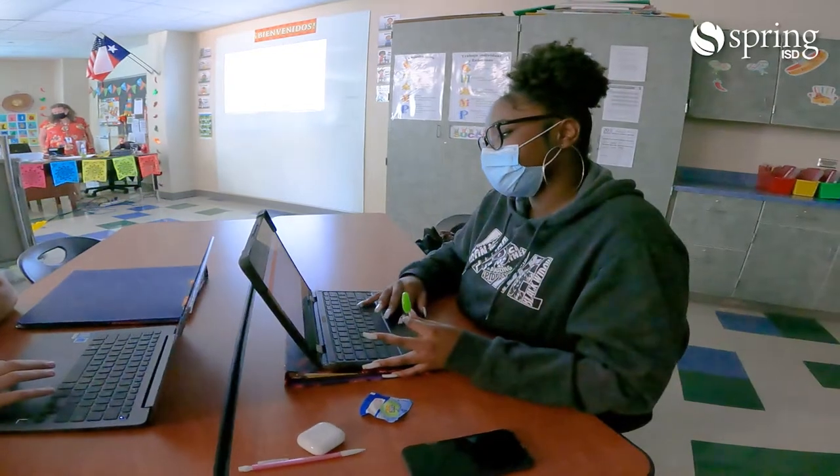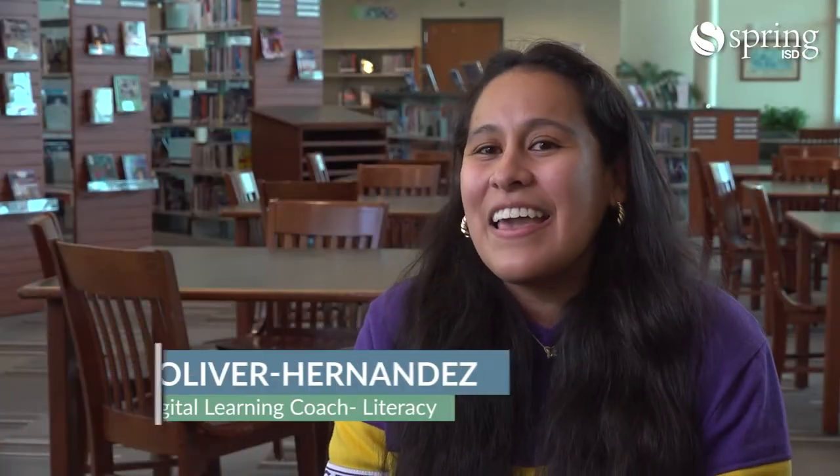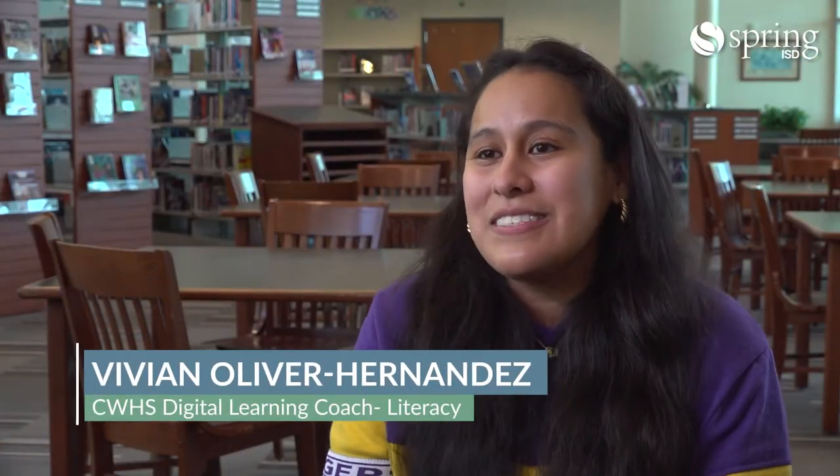When we came back from COVID, that first day, I did walking around the school — I did tear up, just seeing them interact. I'm a teacher at heart, and one of the things I always enjoy seeing is just that joy of learning.